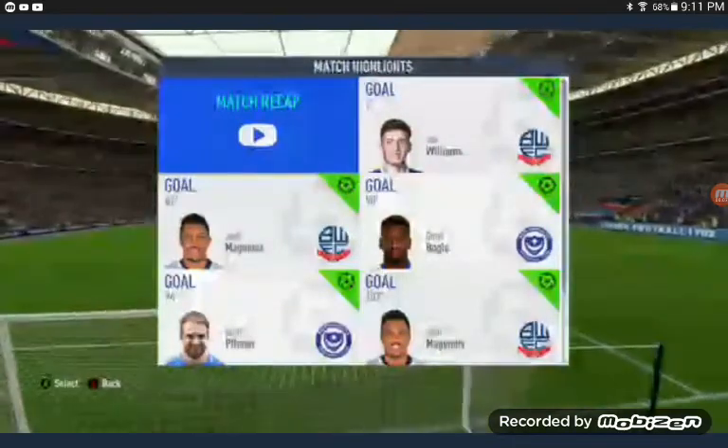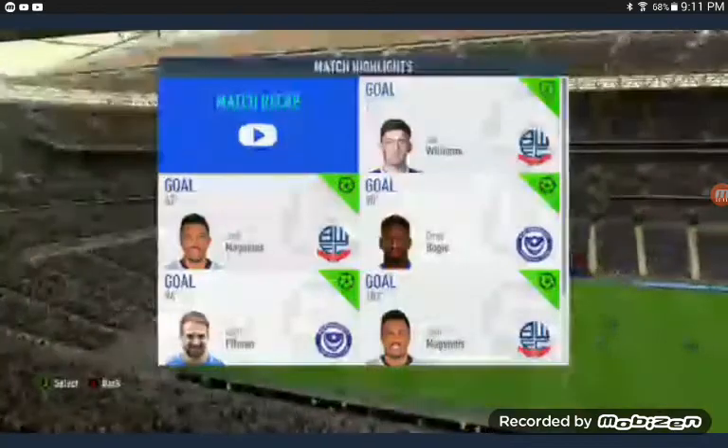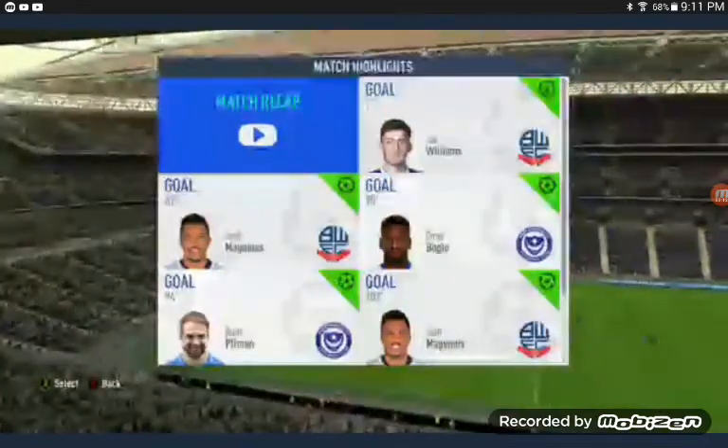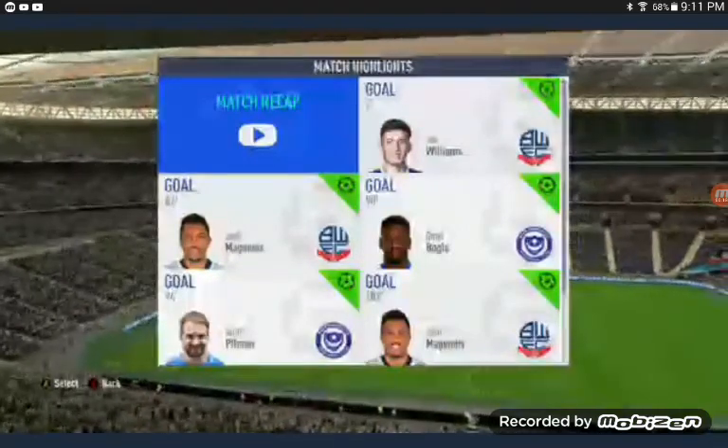Here we are. Welcome. Hopefully the highlights show. There we go. Bolton vs Portsmouth.